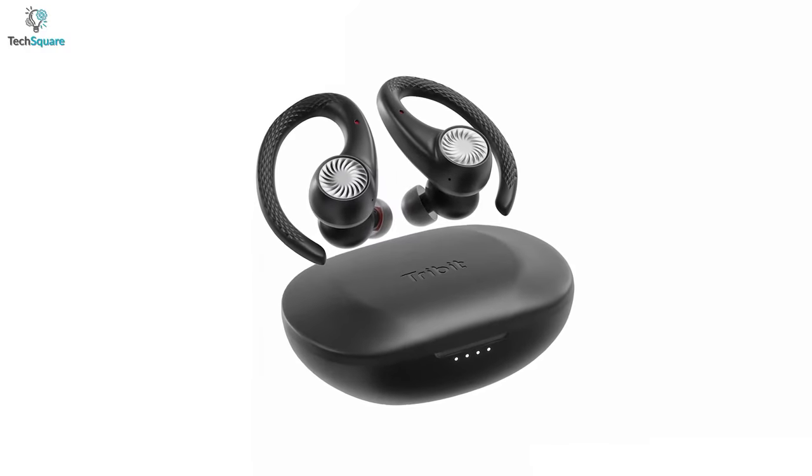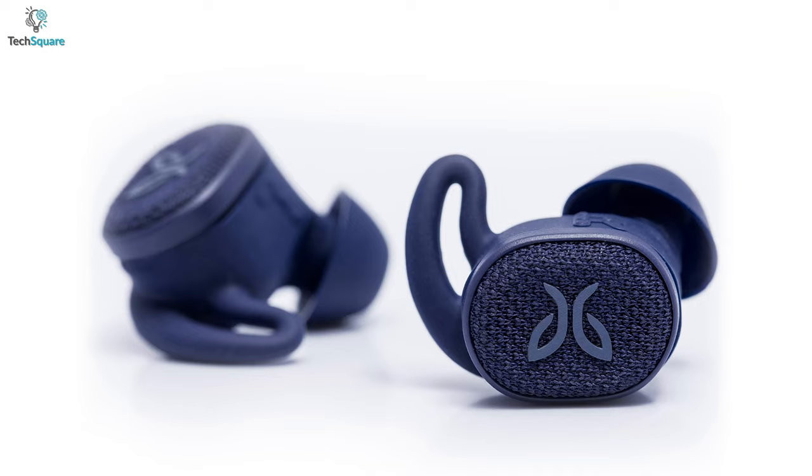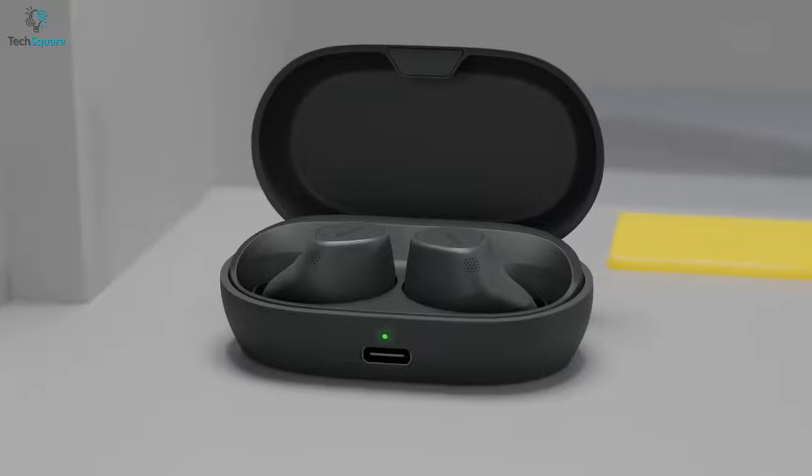In today's video, we have made a list of the top 5 best waterproof earbuds that can provide you with the best listening experience while doing your activities. So, let's dive in.